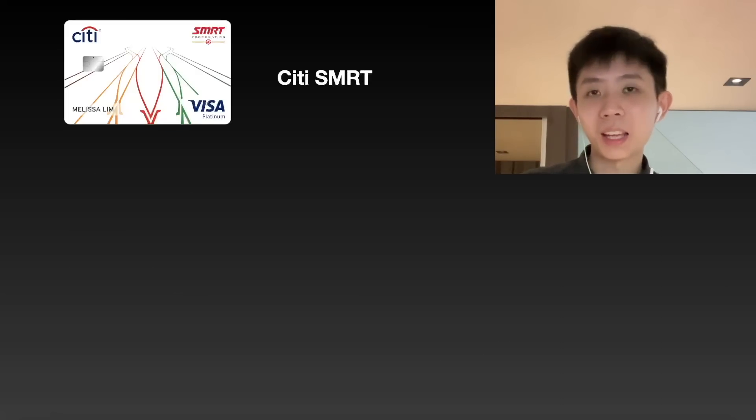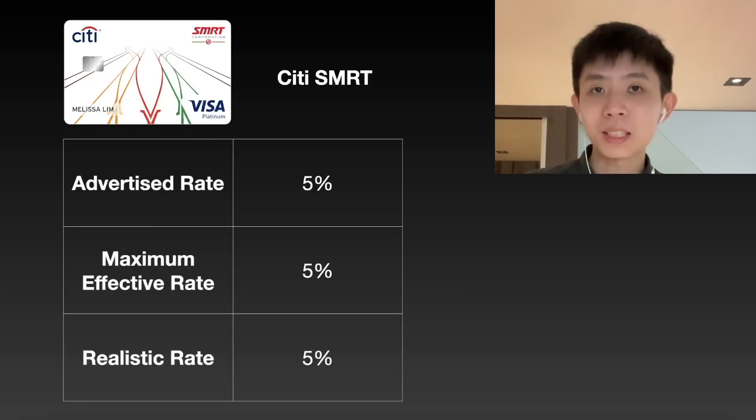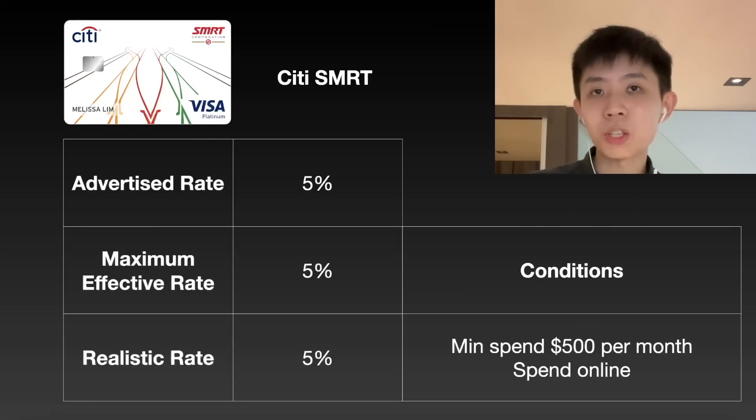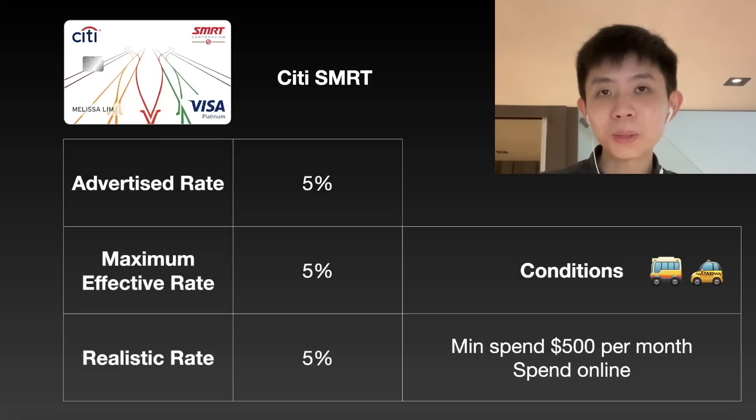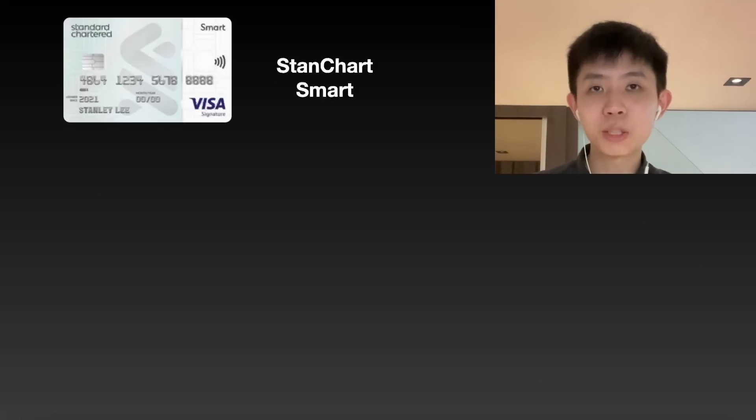We now have the Citi MRT card. From the name you'd expect it to be quite good — it advertises 5% cashback, and you do get 5% as long as you meet a minimum spend of $500. You should spend online as far as possible, because the 5% earn rate is given mainly on online transactions. If you spend on offline non-eligible transactions, you only get 0.3% cashback, which significantly waters down your 5%. This card also works with taxis and ride-hailing apps, so it's good for MRT, buses, as well as taxis.